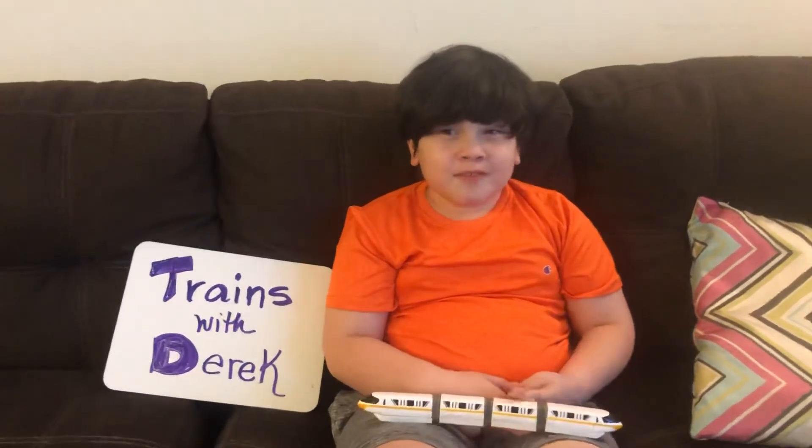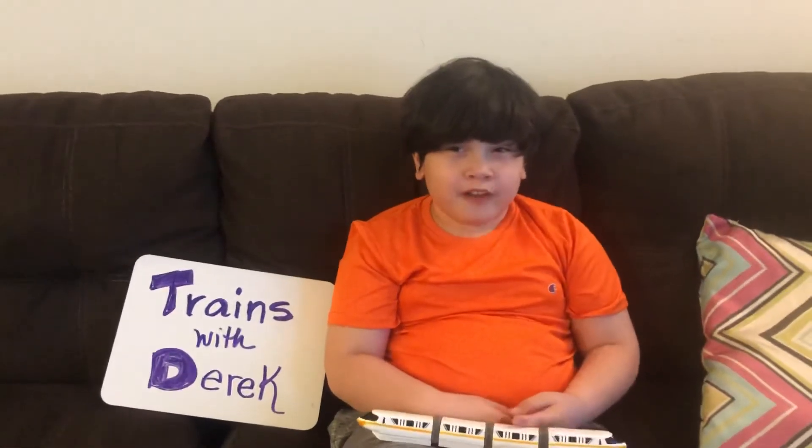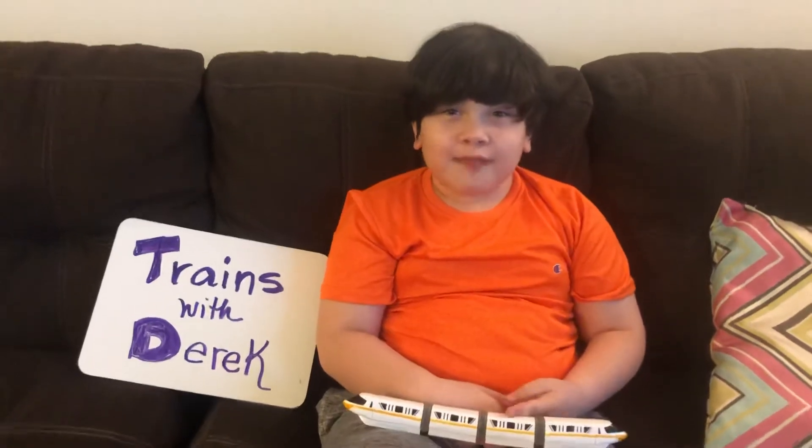Hi, welcome to my show Trains with Derek. Today we're going to be learning about the LO series Japanese shinkansen maglev.